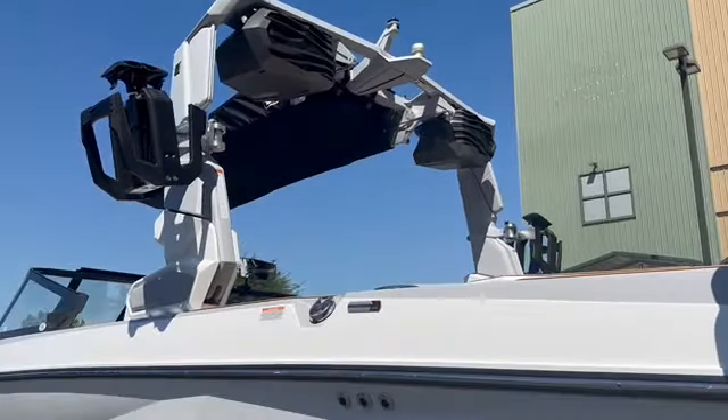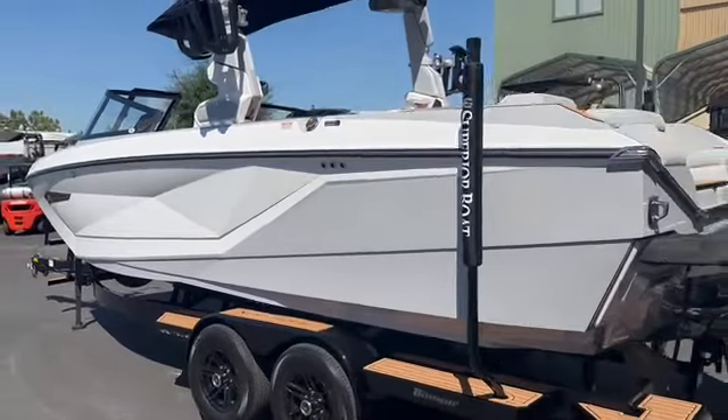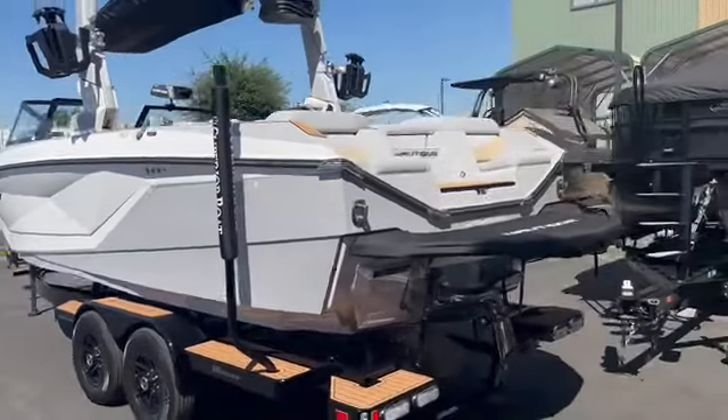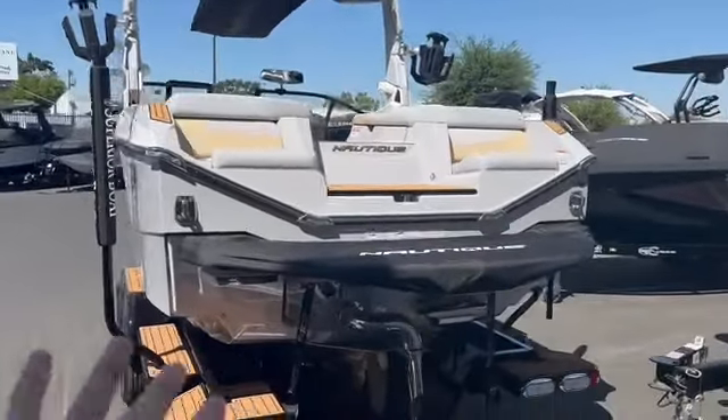There's an awareness camera up on top — that's a standard option, but I just love the look of this boat. The gray, white, brown, and gold I think goes so well together.